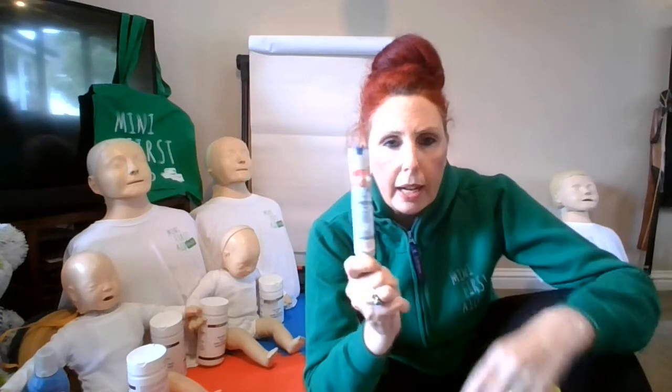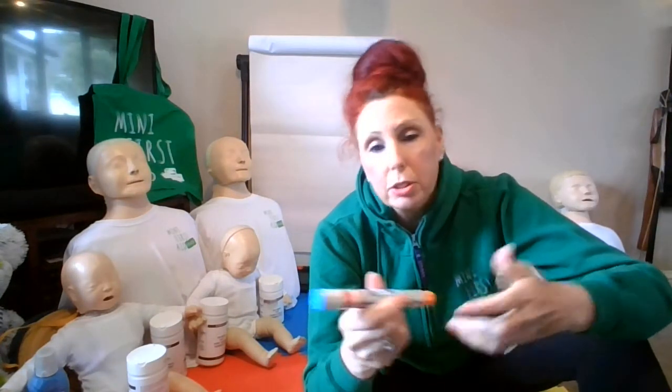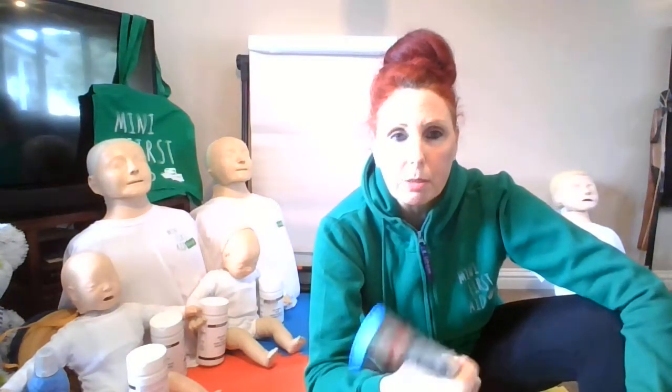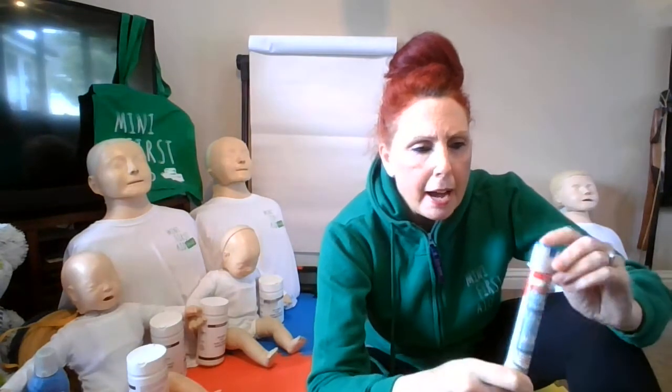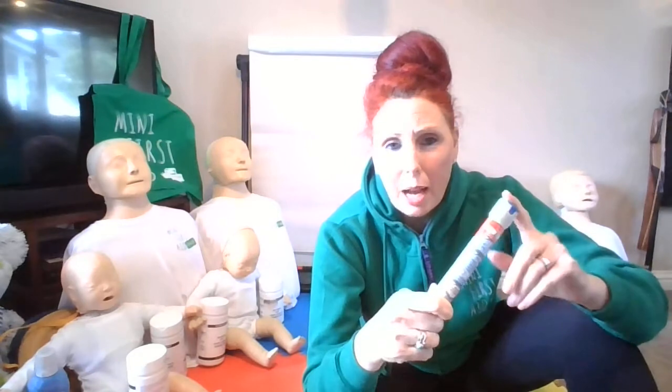So they actually come in a clear case, just to protect them — so they don't fall out, especially for women in handbags. How to store them: you are not responsible for the storage of these. Whoever it's prescribed to, it's their responsibility. They recommend keeping them out of sunlight, not sitting in the sun, stored below 25 degrees centigrade, and must not be kept in a fridge or freezer. Ambient room temperature is absolutely fine.